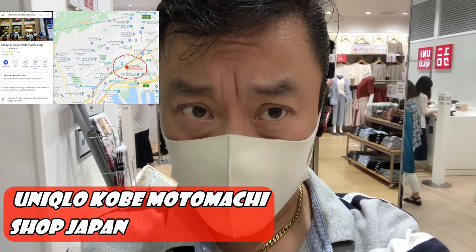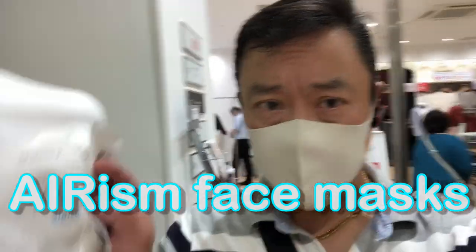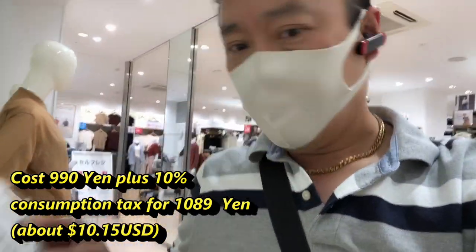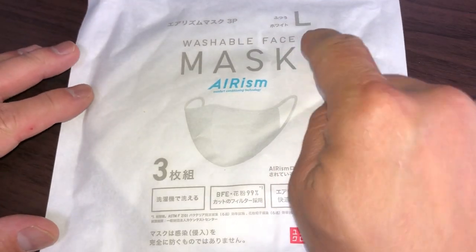Hi everyone, it's James in Japan. I'm in Sanomiya, actually Motomachi at Uniqlo, and I just purchased — they only had white — and it cost me 1,089 yen with tax. Here they are. This is in Motomachi. Let's take a look at them.